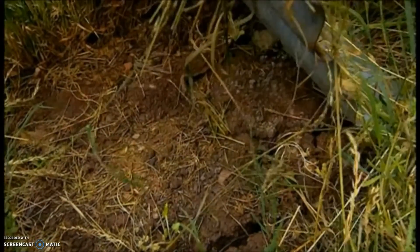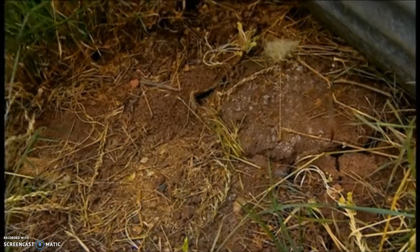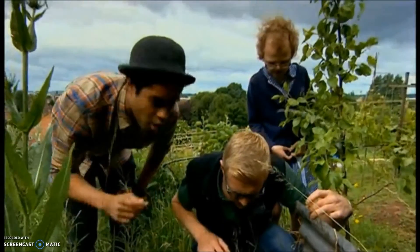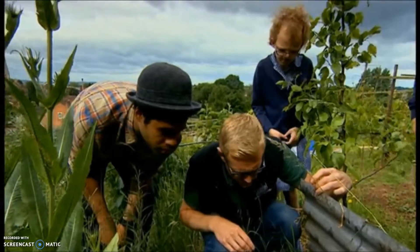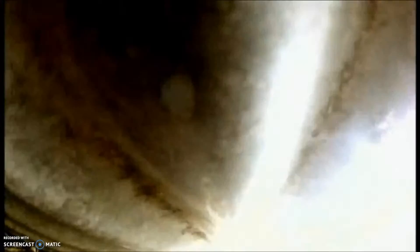Slow worms are quite elusive — they lead quite secretive lives. We checked the first tin and found no slow worms. Are they quick to scuttle off if found? 'If they're warm, yes, they can move surprisingly fast.' They may be fast, but our wildlife detectives don't give up.